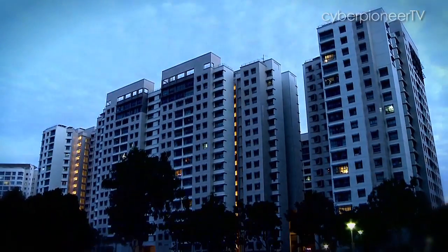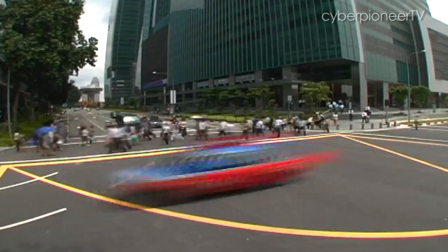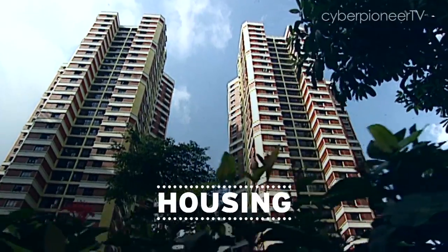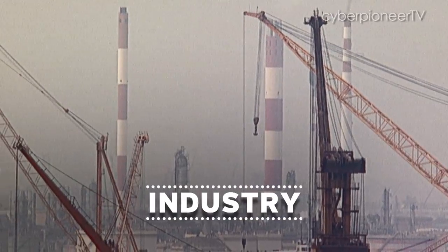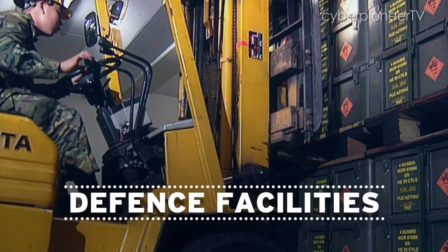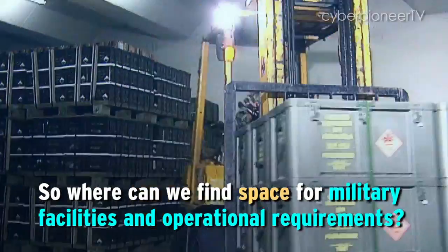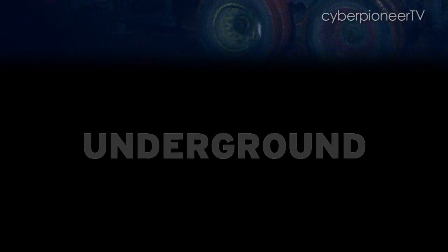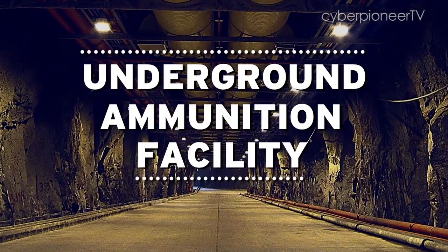To ensure that Singaporeans continue to enjoy a high-quality living environment, strategic land use becomes important. One way is to go underground, and so DSTA built the Underground Ammunition Facility, or UAF.